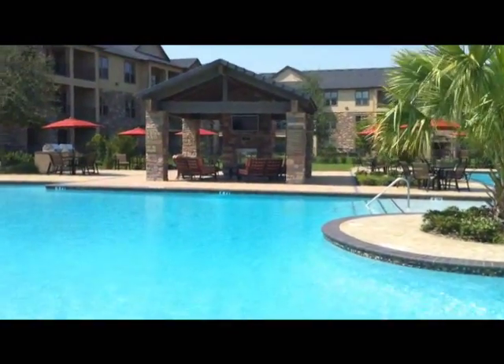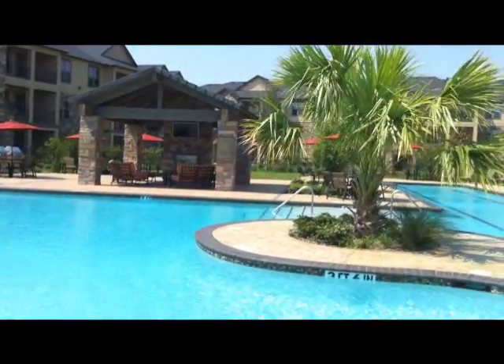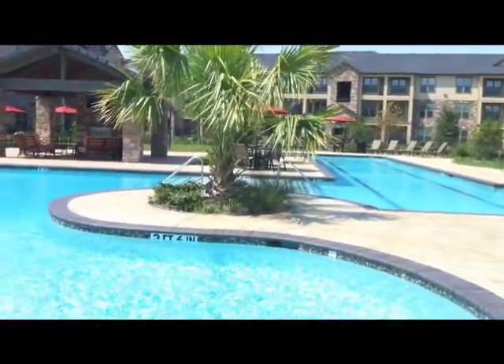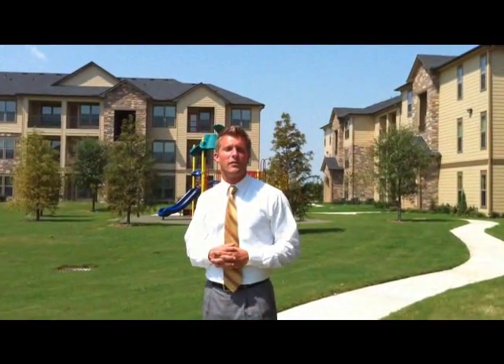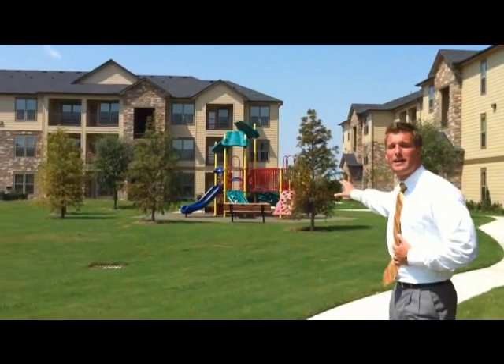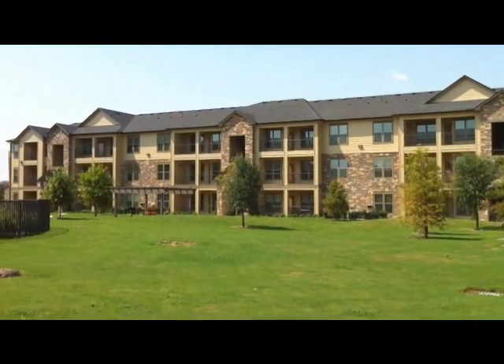Underneath the cabana we've got outdoor furniture for your lounging enjoyment, as well as a gas fireplace that we'll use during the fall and winter, and also a flat-screen television which will be on from 8 a.m. to 10 o'clock p.m. on a daily basis — the same hours as our pool. To further increase your outdoor living experience here at Discovery at Shadow Creek Ranch, we've got our play area right here as well as various picnic areas placed throughout the community.